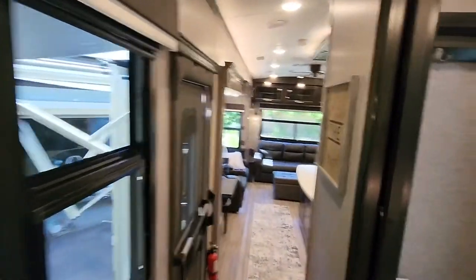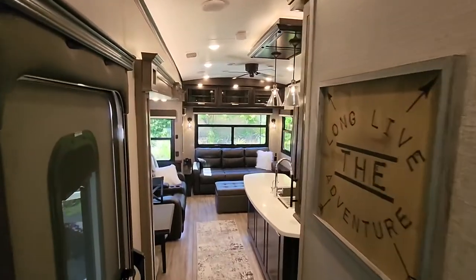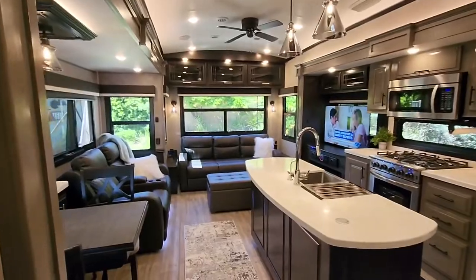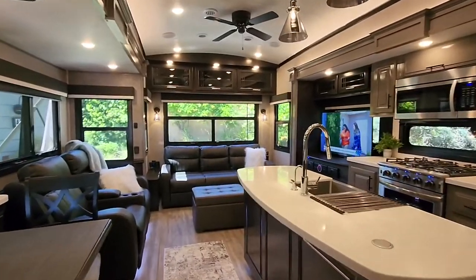There are some features in here that I will go into more detail on in a future video, but for now that is the interior of our 2021 Pinnacle 32 RLTS.